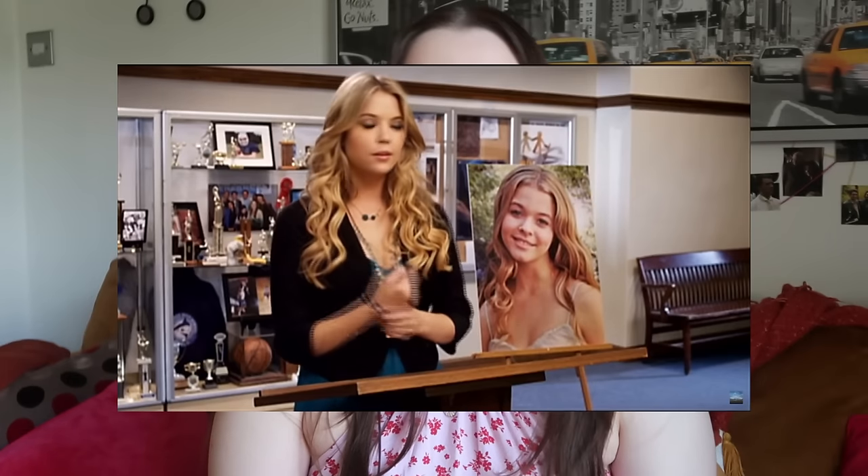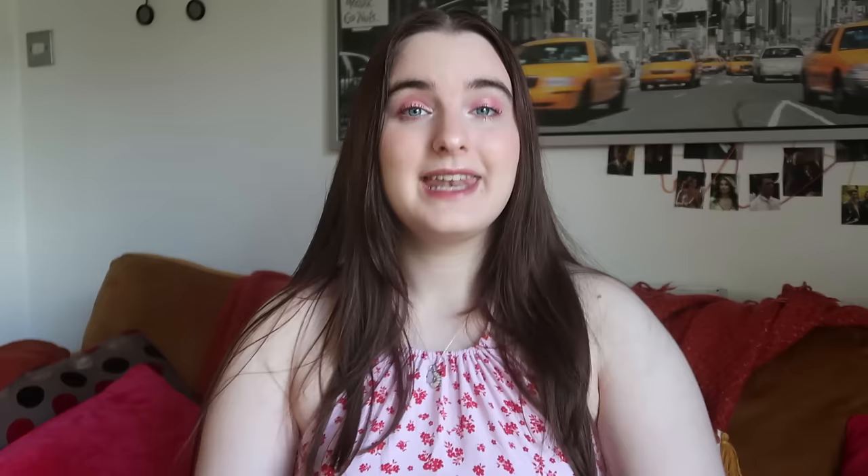We have one deleted scene in Episode 8, 'Please Do Talk About Me When I'm Gone' — it's Alison's memorial scene. We see the girls' speeches about Alison. I think Hanna's and Aria's were fine to cut — they didn't really add much — but I think it would have been nice to keep Emily's in. The way she talks about Alison feels so much more sincere and genuine than the other girls. You can really feel that she loved her in a different way, and it just felt so much more heartfelt.